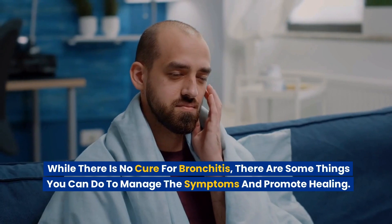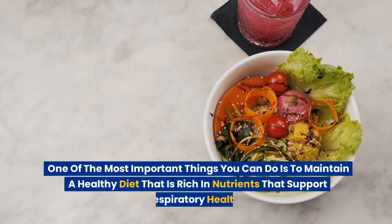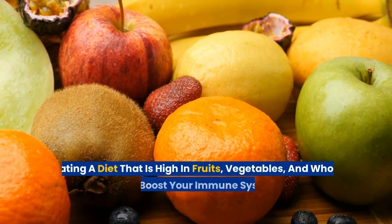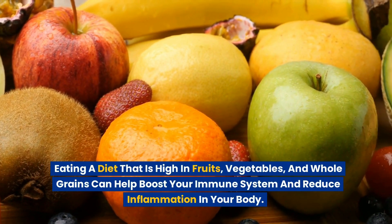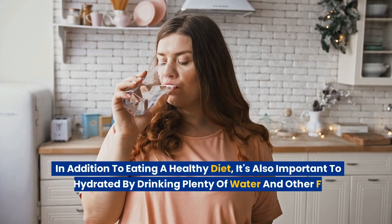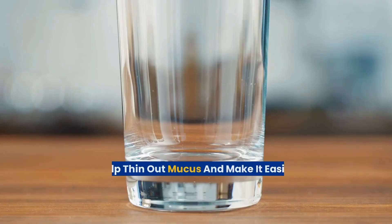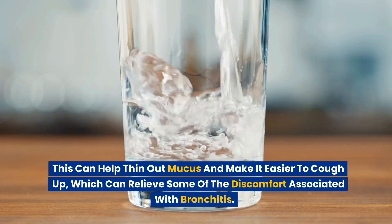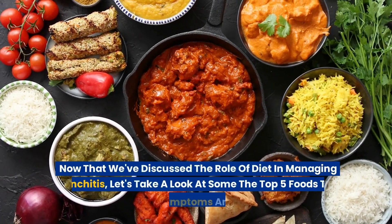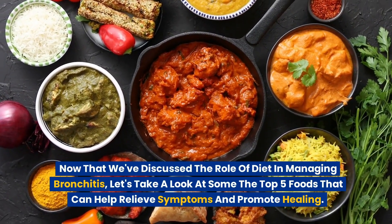While there is no cure for bronchitis, there are some things you can do to manage the symptoms and promote healing. One of the most important things you can do is to maintain a healthy diet that is rich in nutrients that support respiratory health. Eating a diet that is high in fruits, vegetables, and whole grains can help boost your immune system and reduce inflammation. It's also important to stay hydrated by drinking plenty of water and other fluids, which can help thin out mucus and make it easier to cough up.